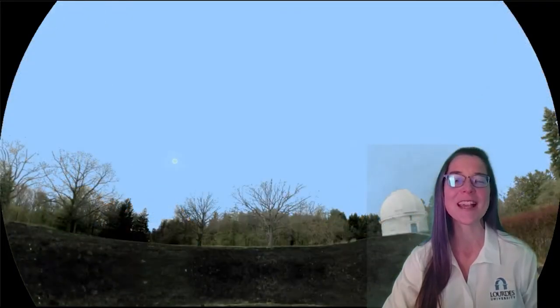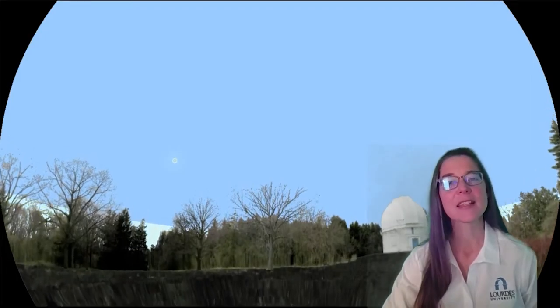Hi, I'm Laura McGath from the Aphold Planetarium at Lourdes University. It's spring here on campus, and that means that our weather forecast is for longer, warmer, sunnier days. That makes this a good opportunity for us to think about our seasons, our weather, and how weather here on Earth compares to the weather in other parts of our solar system.